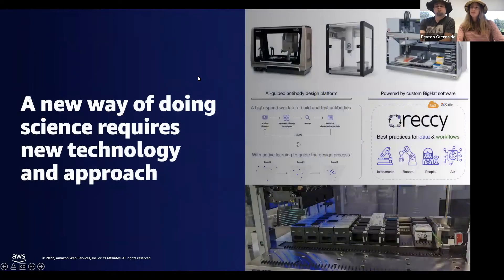In founding Big Hat, it was very clear that we needed a new kind of lab — built from the ground up to serve as a critical technological nexus between lab automation, data science, machine learning, and software. So how does technology play a role in this new vision of science for the future?